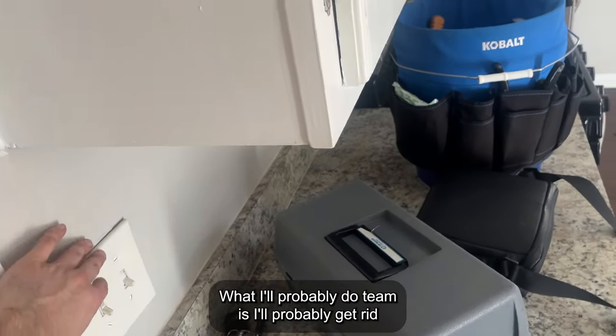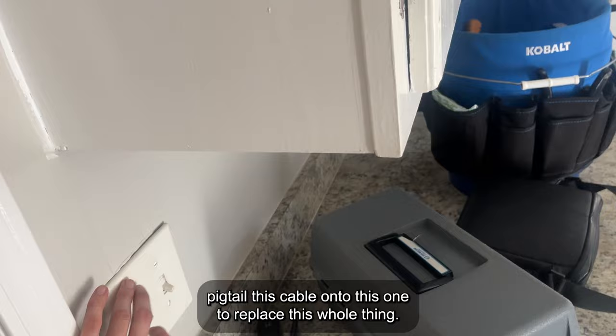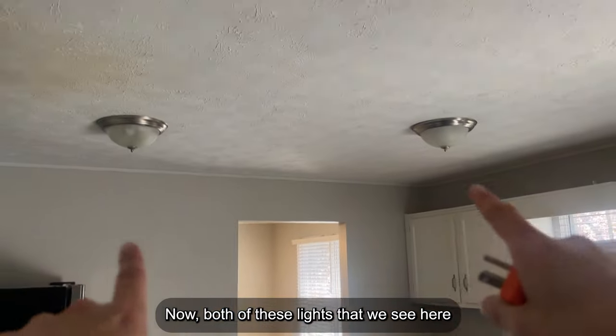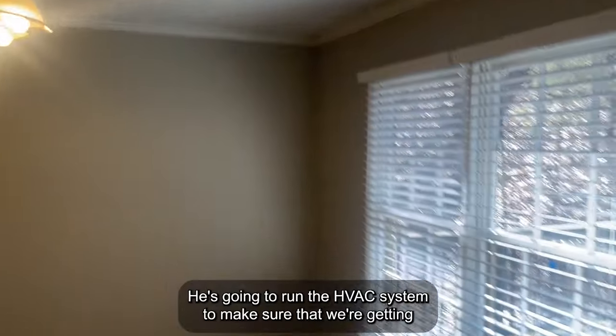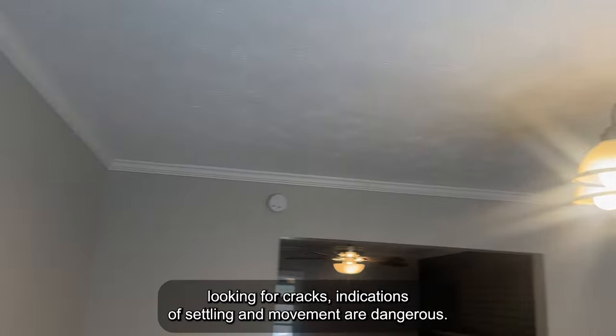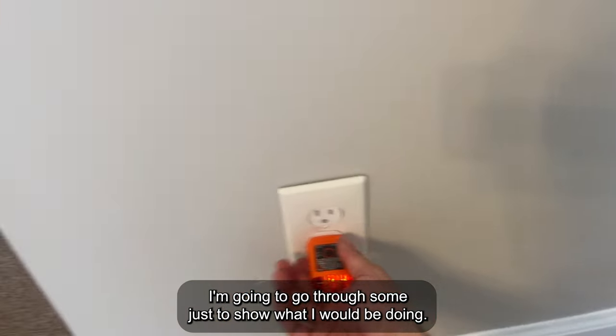What I'll probably do is get rid of this, and then pigtail this cable onto the other one, replace the whole thing, and have a single switch that controls both lights. You'd want to run and make sure all your appliances are working — I trust my inspector to do that. He's going to run the HVAC system to make sure we're getting proper AC temperatures and furnace heater temperatures. What I'm doing here is looking for cracks — indications of settling and movement are dangerous. I'm not seeing anything. If I really want to be rigorous, I'd plug this tester into every single outlet, but I'm going to go through some just to show what I would be doing.